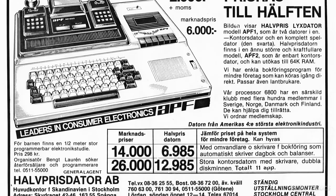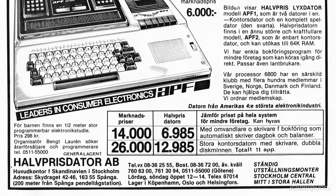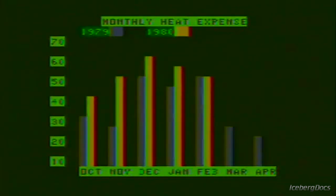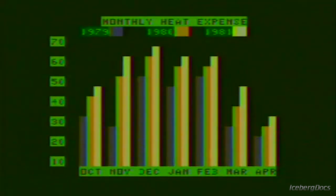The Imagination Machine alone sold for $599 in 1979, which is well over $2,500 today adjusted for inflation. But unfortunately the Imagination Machine couldn't save the company. APF had spent a lot of money developing the MP1000 and the Imagination Machine, and by 1981 had more than $7 million in debt.